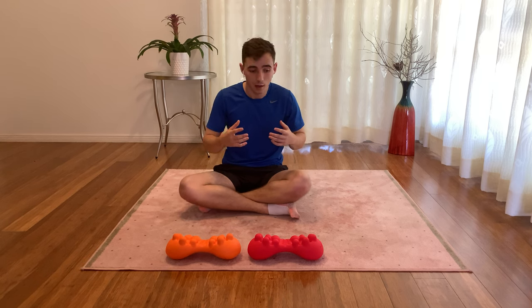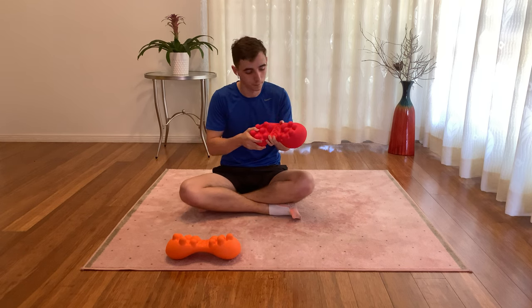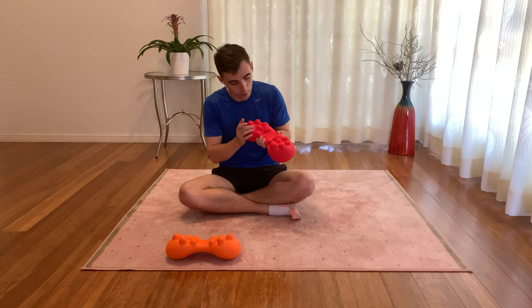Deep tissue massage that targets these trigger points to relieve tension has been shown to greatly reduce chronic pain. That's why we developed the Little Mum trigger point massager. It's designed to simulate a deep tissue massage by targeting trigger points directly to relieve tension and reduce pain.